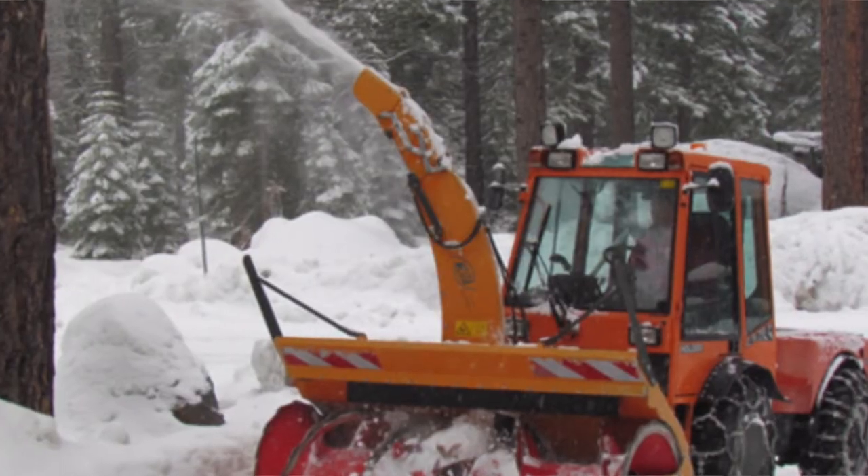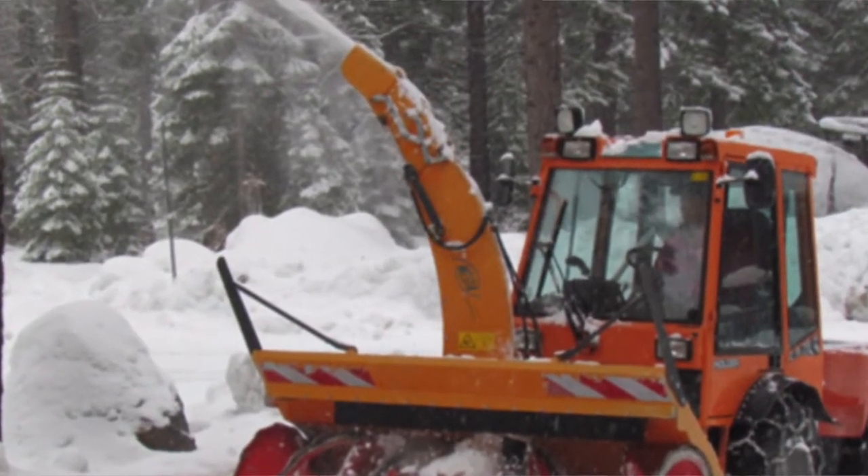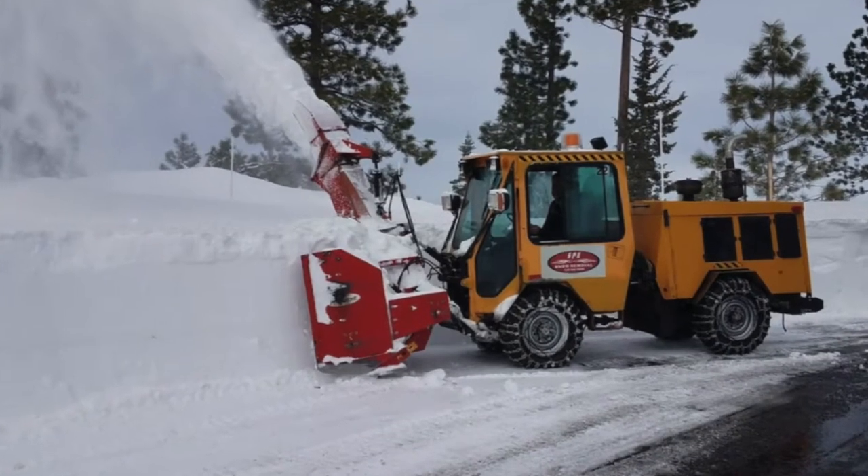Most people around here have a driveway plowing service where they come and plow your driveway once or twice a day during the winter. It's usually $800 to $1,200, or it could be a lot more if your driveway is a lot bigger.